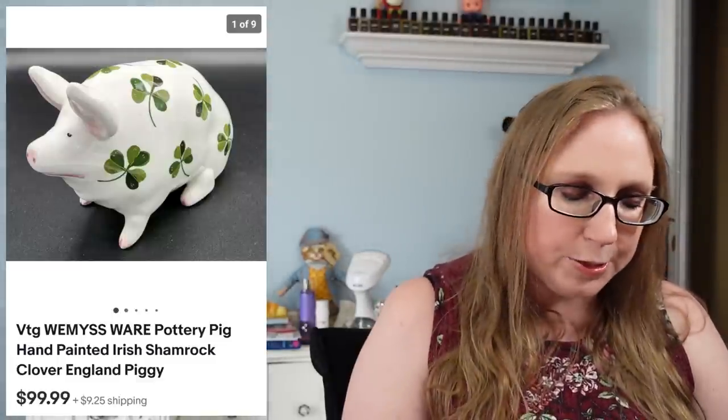Next was a really cool ceramic pig — covered in shamrocks — by a company called Whimsie Ware. It stood out to me at the auction because it had such a cute face. There were other ones there too, which will probably appear in my next cha-ching. This first one sold for $99.99 — they are collectible pigs and people are looking for them. I had never seen them before until that auction.